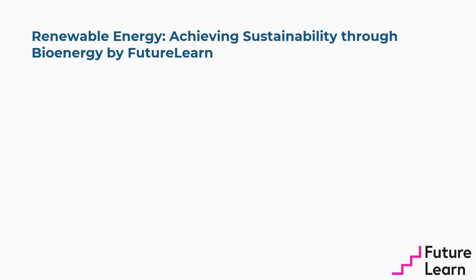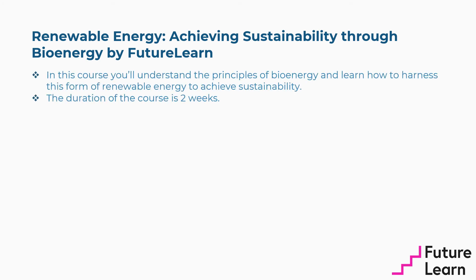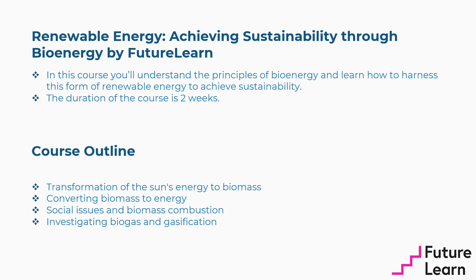Eighth is Renewable Energy: Achieving Sustainability Through Bioenergy by FutureLearn. In this course, you'll understand the principles of bioenergy and learn how to harness this form of renewable energy to achieve sustainability. The duration is two weeks. Concepts covered include the transformation of the sun's energy to biomass, converting biomass to energy, social issues and biomass combustion, and investigating biogas and gasification.